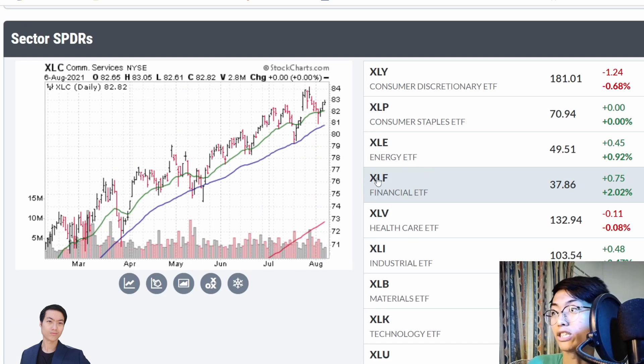The third sector we're going to look at is the communication sector, where you can see it's always been respecting these two moving averages — the blue one which is touched once in a while, and the green one which is sometimes violated but often rebounds back to all-time highs again. We can look to see if the momentum is strong around this $83 level to go back to its all-time highs and continue the trend upwards.